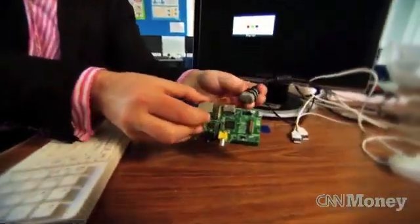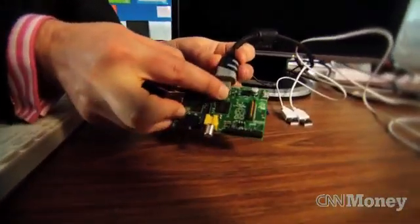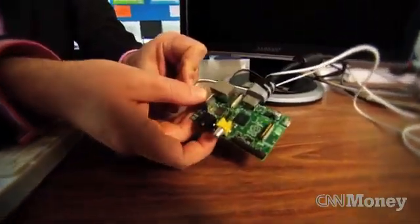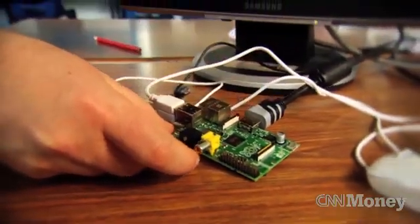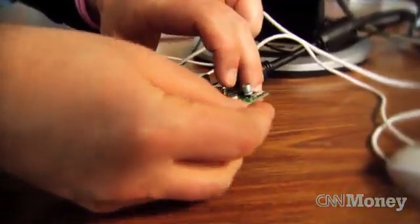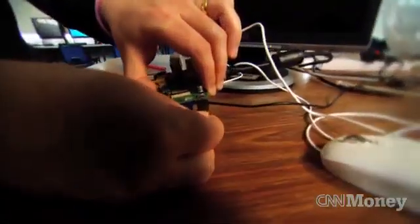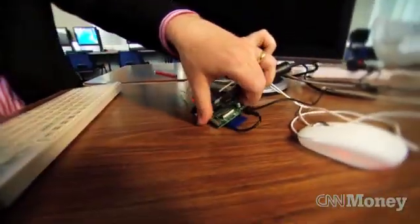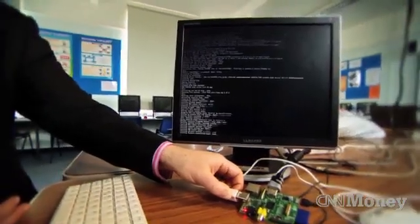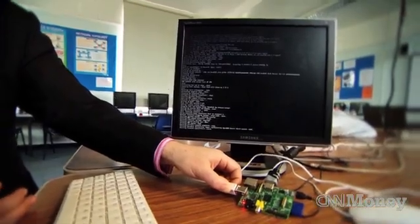So we're going to put it together and boot it. First of all, display connector goes in the back there. Then we want to have mouse and keyboard into the USB. Now we need to add the SD card — this stores the operating system image and all the programs for the device, it's just a regular SD card. And finally power — this is just a mobile phone charger that goes into the end there. You can see the red light comes on, and you can see that the machine is starting to boot. Things appear on the display.